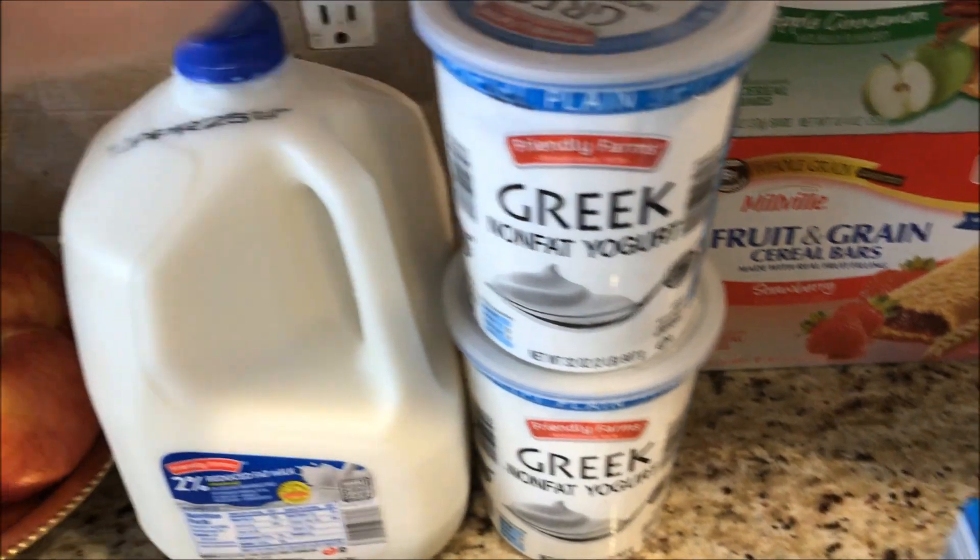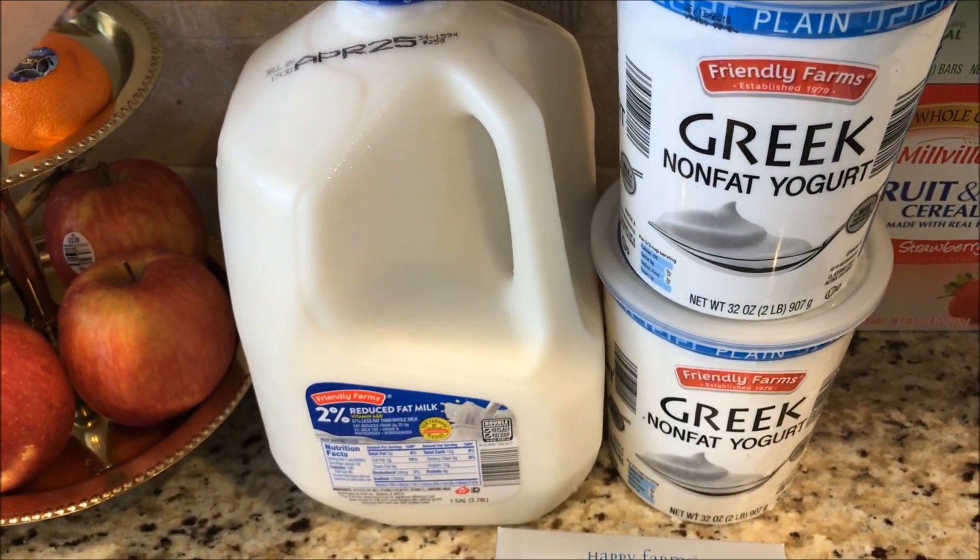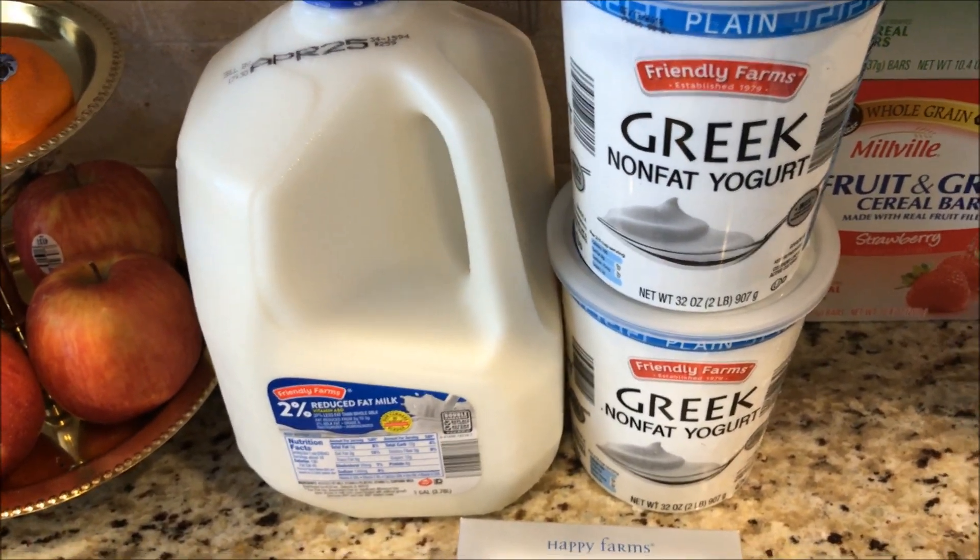Nonfat Greek yogurt — zero. For Kylie, two percent reduced fat milk. If you want to drink it, one cup is five smart points.